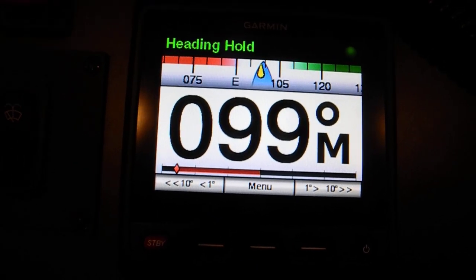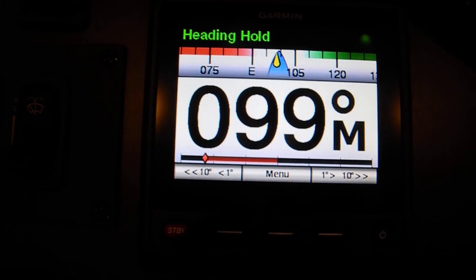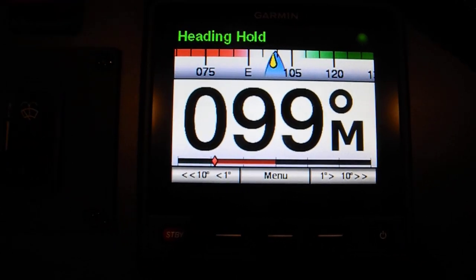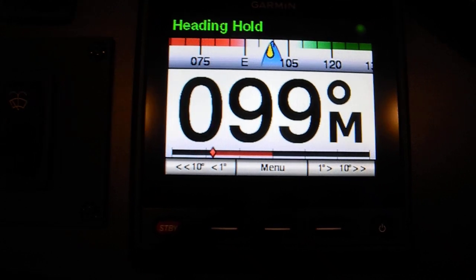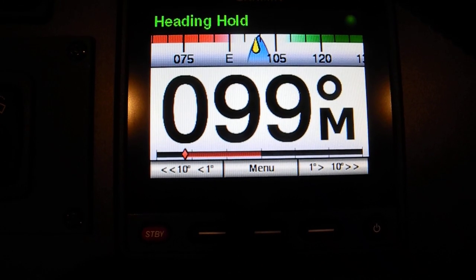I'm going to turn the steering wheel and what I'm doing is I'm fighting that electric hydraulic pump in the lazarette, and it's not letting me do anything.